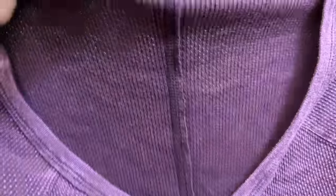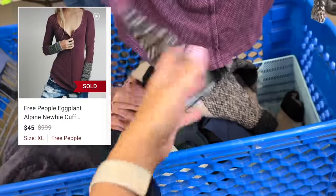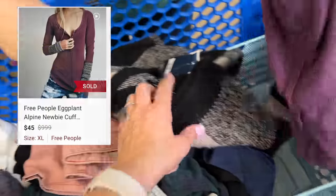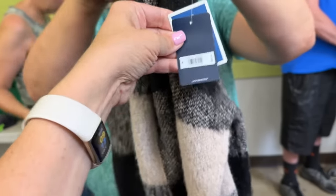We found a few Free People pieces. You never know with these — the cuffs, some of them do really well. Also found a Lucky Brand item, new with tag. Retail is $89.50.